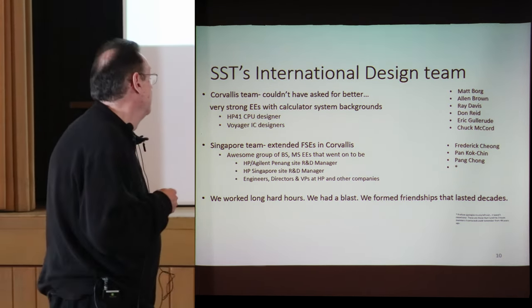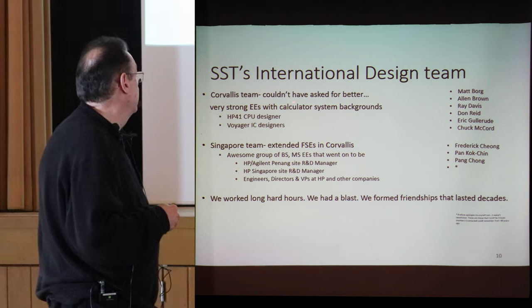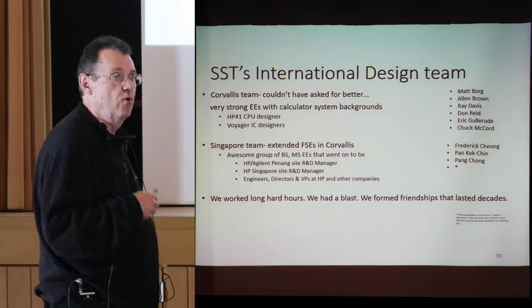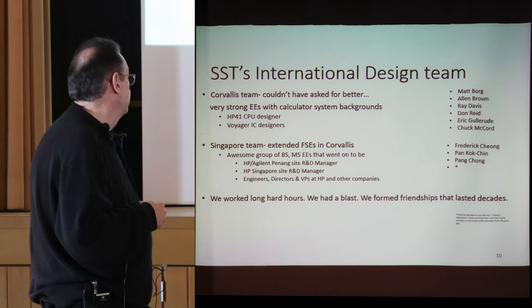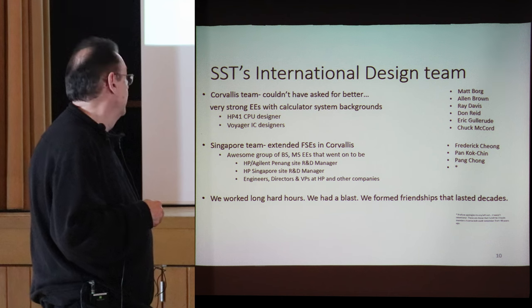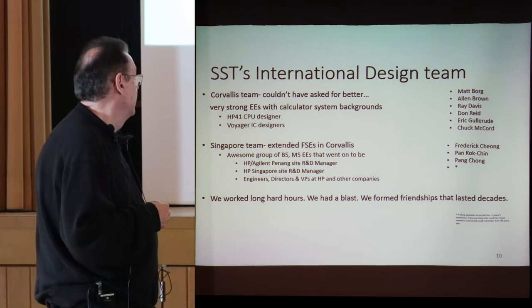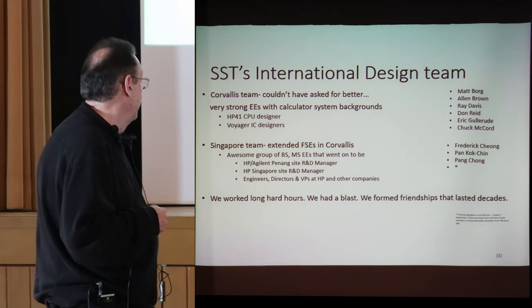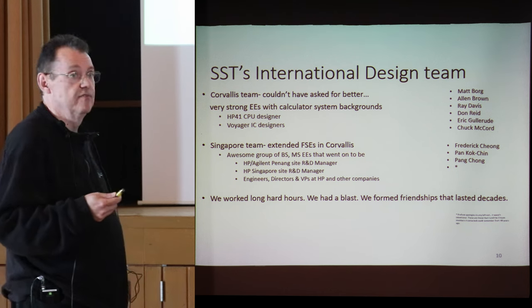SST had an international design team — and we did get more people. We had the Corvallis team: very strong EEs with calculator system backgrounds, including the HP-41 CPU designer and the Voyager IC designer. In addition, we had a Singapore team of engineers on extended engineering leave in Corvallis — an awesome group of BS and MS EEs who went on to become the HP Agilent Penang site manager, R&D manager, HP Singapore site R&D manager, and engineers, directors, and vice presidents at other companies. As a project manager, I couldn't have asked for better.